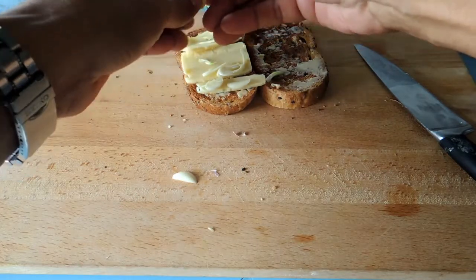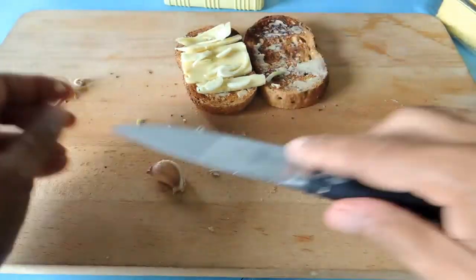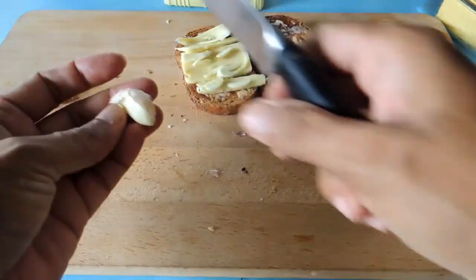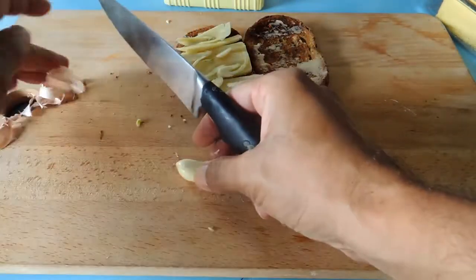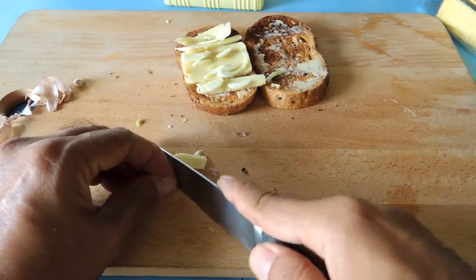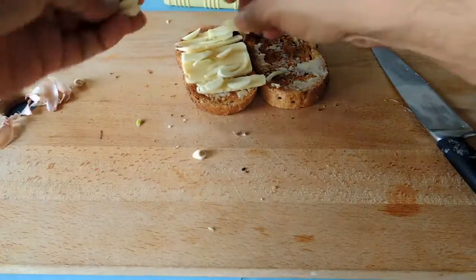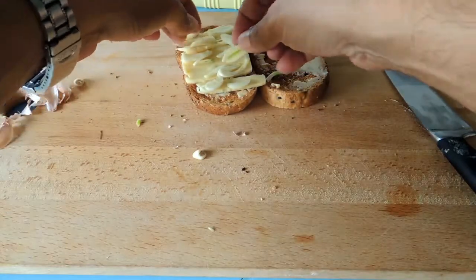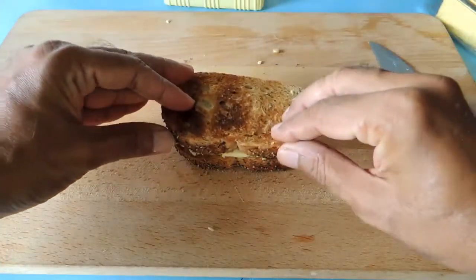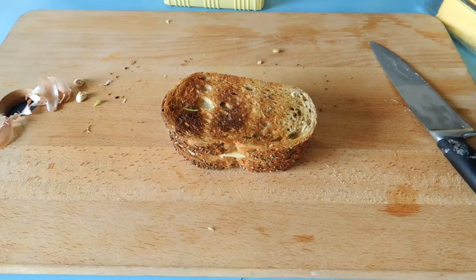Slice the garlic and put the pieces on top of the cheese. Today my knife was a bit blunt so I couldn't really make thin slices of garlic. Cover the garlic with the other slice of toast.